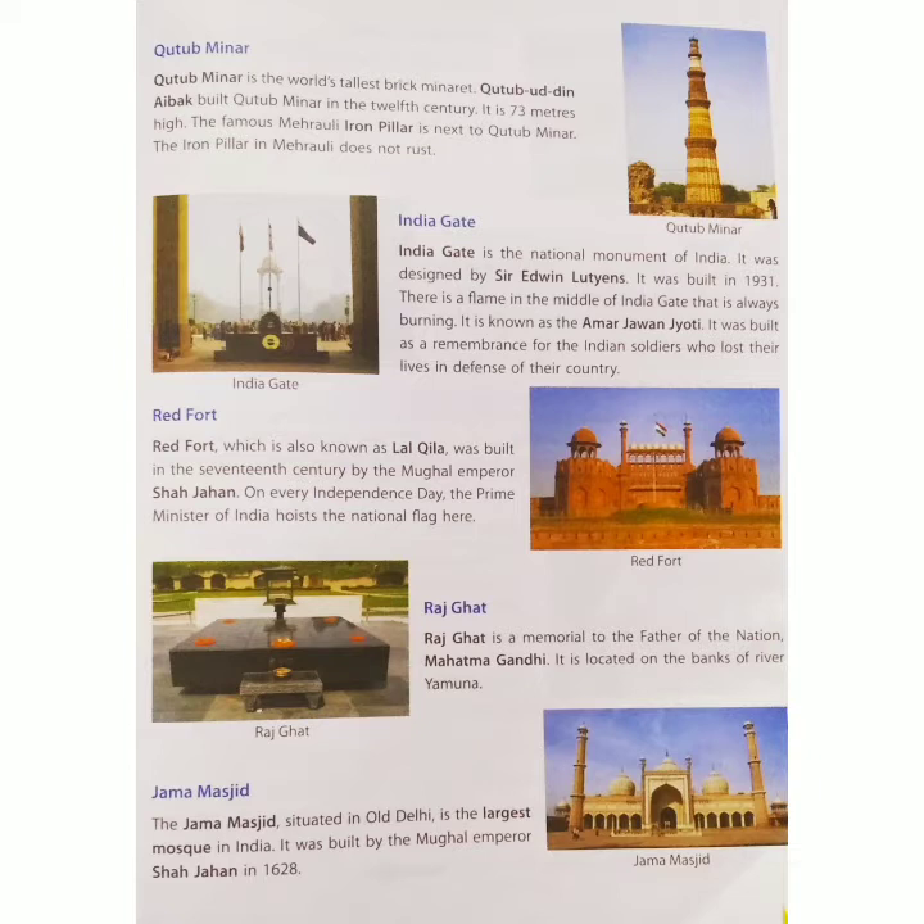India Gate is the National Monument of India. It was designed by Sir Edwin Lutyens. It was built in 1931.